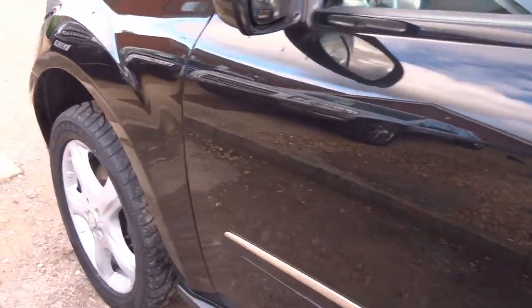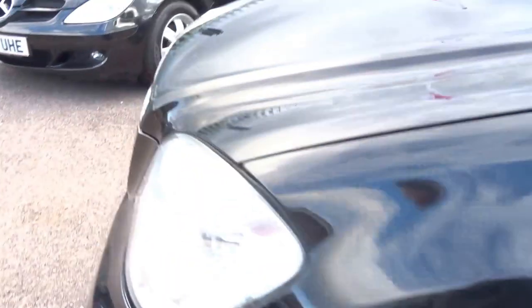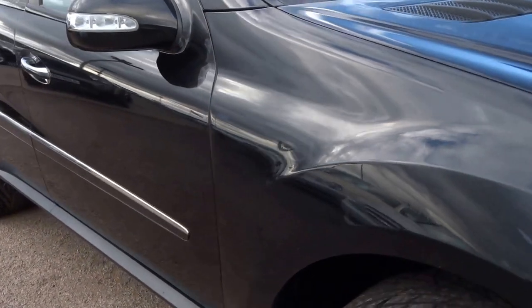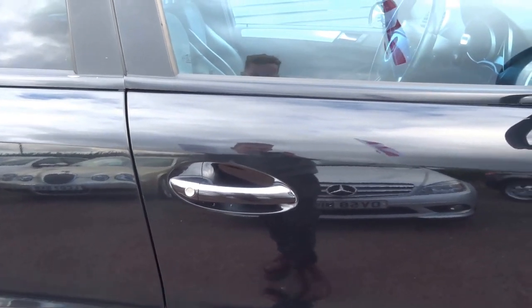Coming down the side of the car to the final wheel — obviously no marks, good tread. It's a strong engine in this car: a 222bhp diesel with 376 foot-pounds of torque.